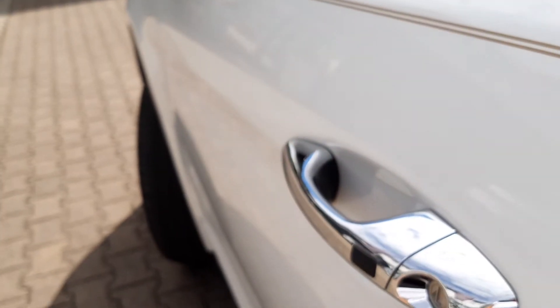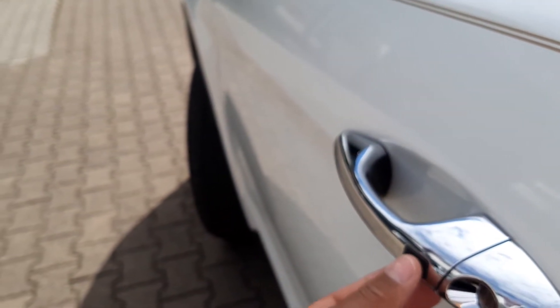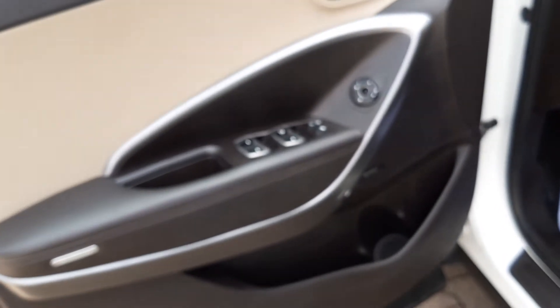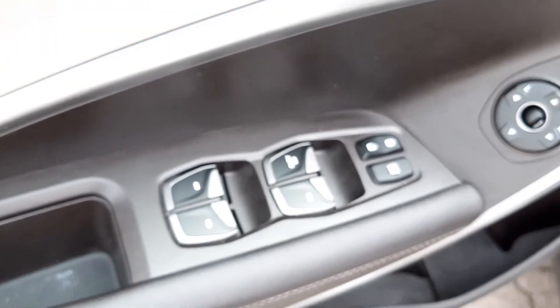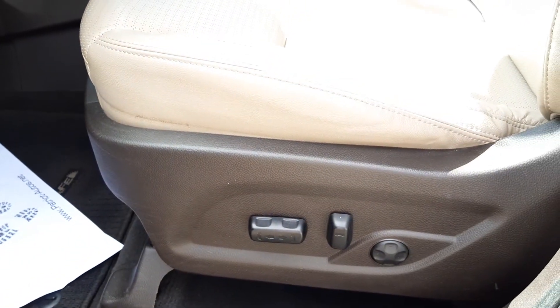Comes with a smart key or keyless access as well, so basically if you have the key in your pocket you can just press this button here to lock and unlock the vehicle. All four power windows, power door locks, power mirrors, and power adjustment for the driver's side seat.